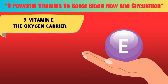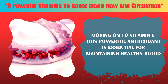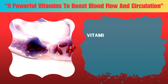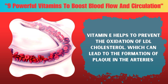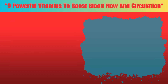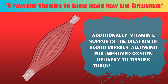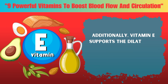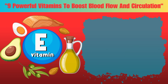Three: Vitamin E. This powerful antioxidant is essential for maintaining healthy blood flow and circulation. Vitamin E helps to prevent the oxidation of LDL cholesterol, which can lead to the formation of plaque in the arteries. Additionally, vitamin E supports the dilation of blood vessels, allowing for improved oxygen delivery to tissues throughout the body. To boost your vitamin E intake, incorporate foods such as nuts, seeds, and spinach into your meals.